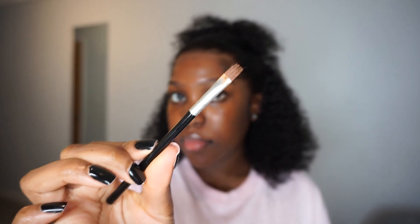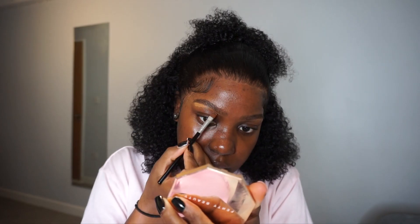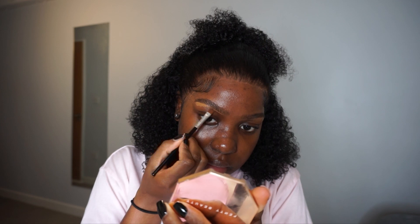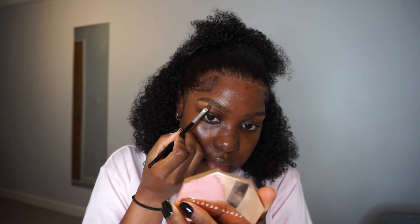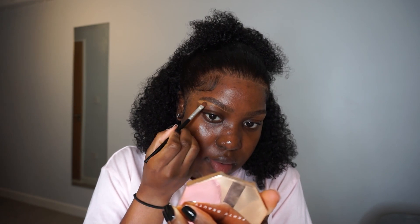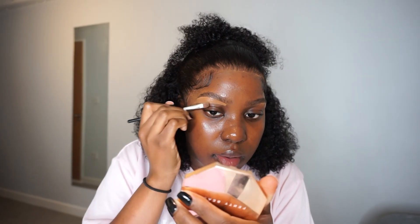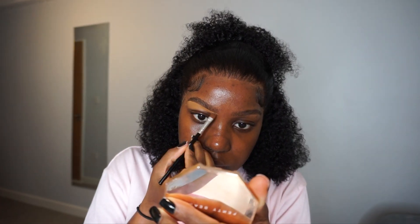Now I'm going in with the Tarte concealer for my brows. Honestly, I feel like I've been sleeping on Tarte. I've had this concealer in my kit for ages and hadn't touched it, but I picked it up recently and started using it and it's really good — the consistency is really nice and it's got great coverage.